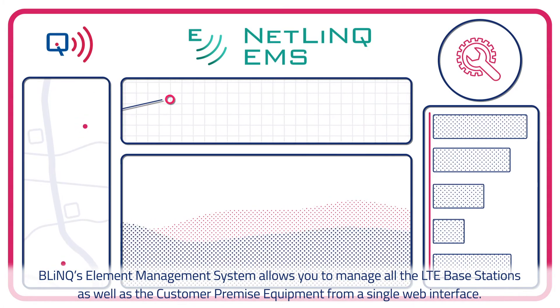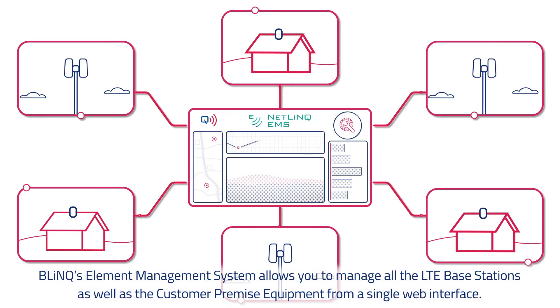Blink's element management system allows you to manage all the LTE base stations as well as all the customer premise equipment from a single web interface.